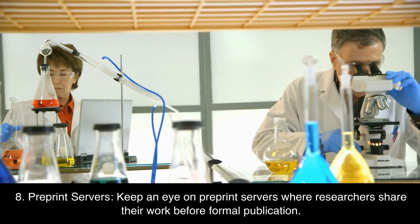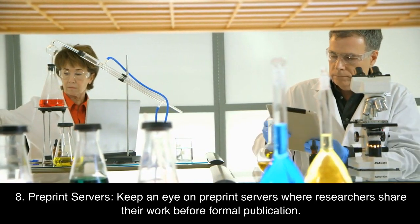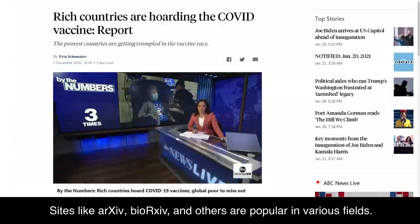8. Preprint servers. Keep an eye on preprint servers where researchers share their work before formal publication. Sites like ArXiv, BioRxiv, and others are popular in various fields.